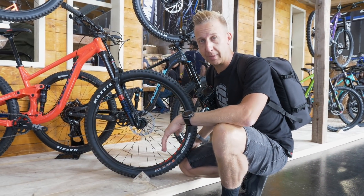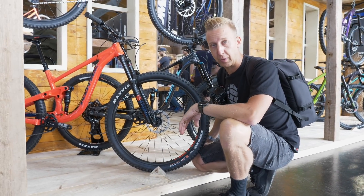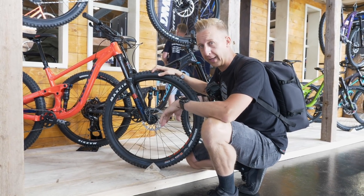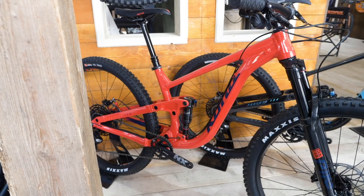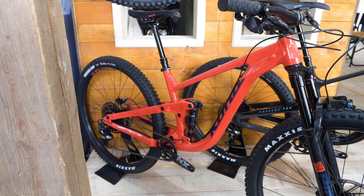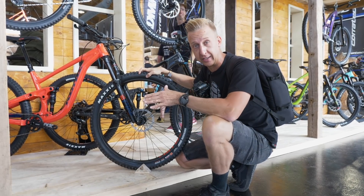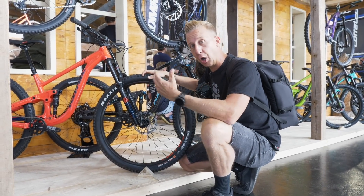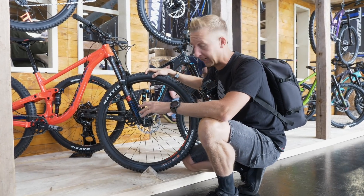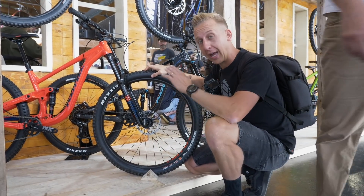I often reference Kona bikes on the GMBN Tech show on our weekly news show. This, of course, is the new Process 134. There are various different iterations of this, but the 29er is where it's at for me. 134 mil travel out back — you don't really need much more than that. Less travel is more. You feel that terrain, you feel connected to what you're riding, and the bigger wheels help you get over some of those hits. Really impressive bike from Kona. Looks fantastic. Geometry is really good. Single pivot linkage activated. They've got it absolutely nailed.